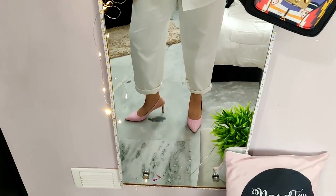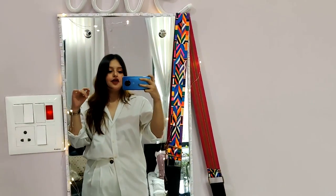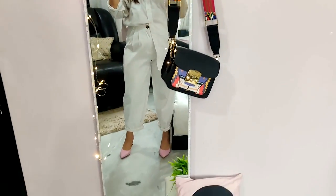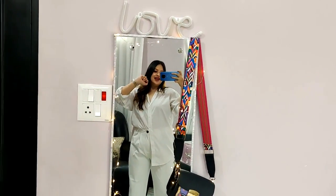For my footwear I went with these pink heels to add a slight pop of color to my outfit — not too in-your-face, but just a little bit of color added.